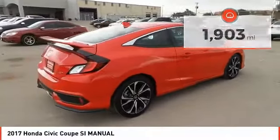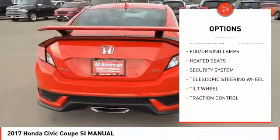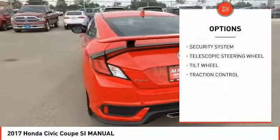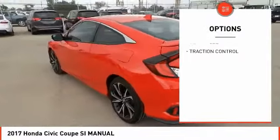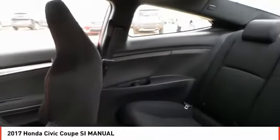Here are some of this vehicle's great options: heated seats, backup camera, traction control, fog lamps, security system, dual zone climate control, dual front airbags, tilt steering wheel, and telescopic steering wheel.